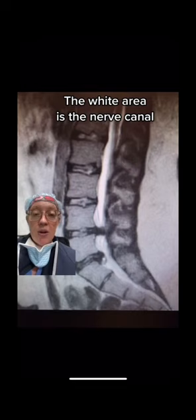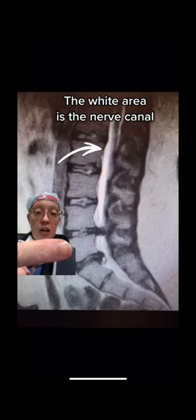This was the MRI scan done in the emergency department. What we see is: this is the L4 bone, this is the L5 bone — these gray squares — and then down here is the sacrum, or the tailbone. In between these bones are the discs. So that's a disc, and that's a disc.